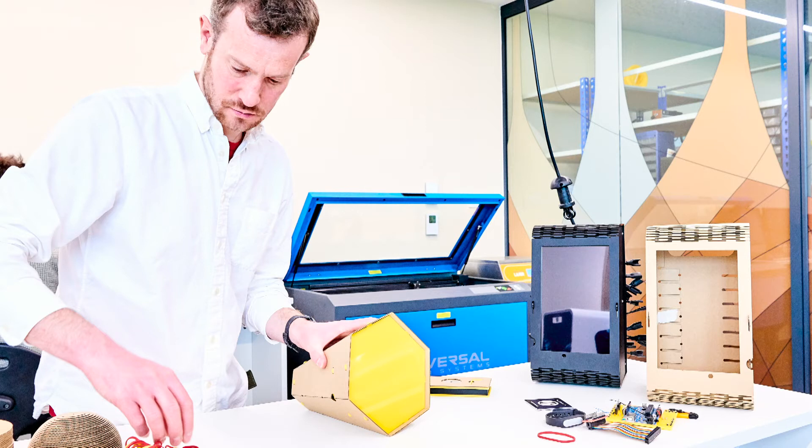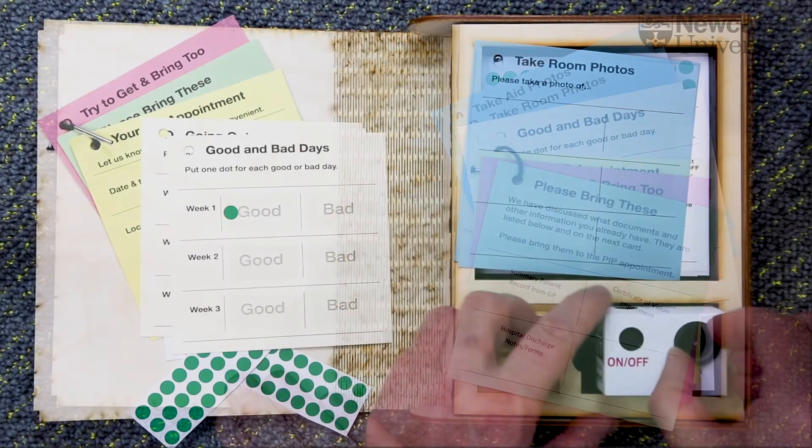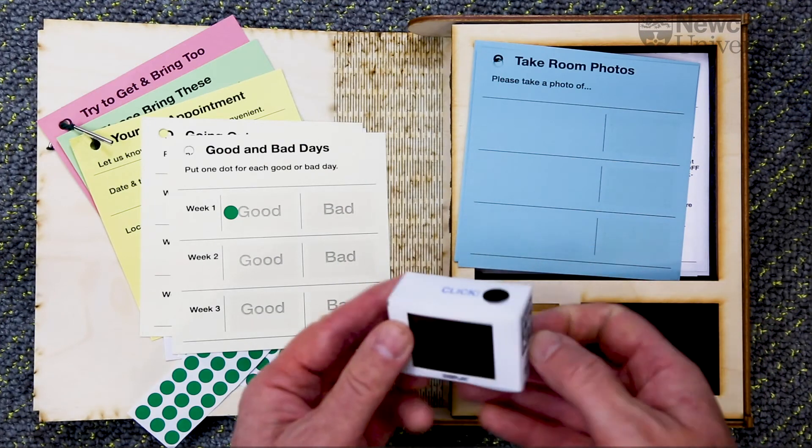At Newcastle, you'll have access to world-leading researchers in one of the top research groups doing human-computer interaction research in the entire world, and we also have excellent facilities, such as our own workshops and maker spaces, in which you'll get to learn how to fabricate and design and build your own interactive digital technologies. So come to Newcastle and learn to design interactive digital technologies that will really make the world a better place.